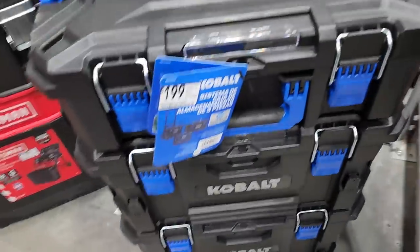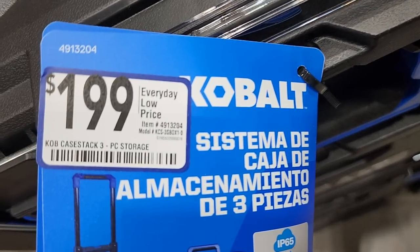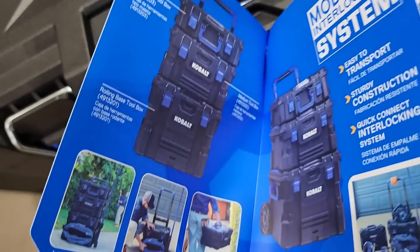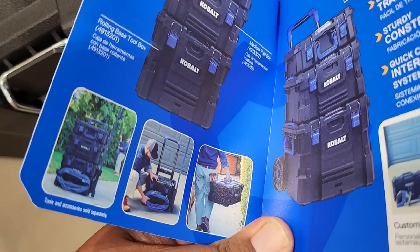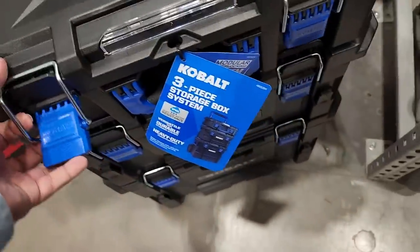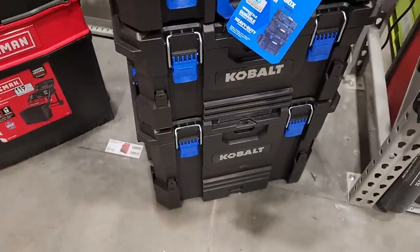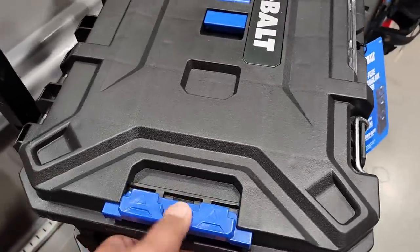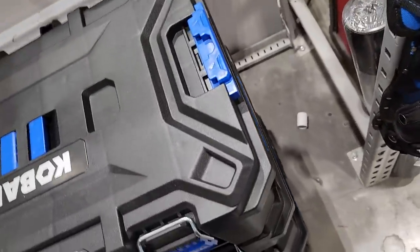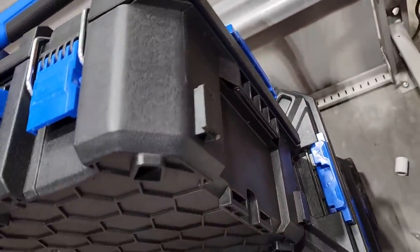All right, this is the new Cobalt modular storage system. I think it's better than the Craftsman modular system. It's a three-piece storage box system that's IP-rated, and you can buy accessories for it — like extension hooks at the front. I really like the metal hooks. The bottom tabs are plastic so I'm not sure how long they'll last, but at least some of it's metal and it seems fairly durable.